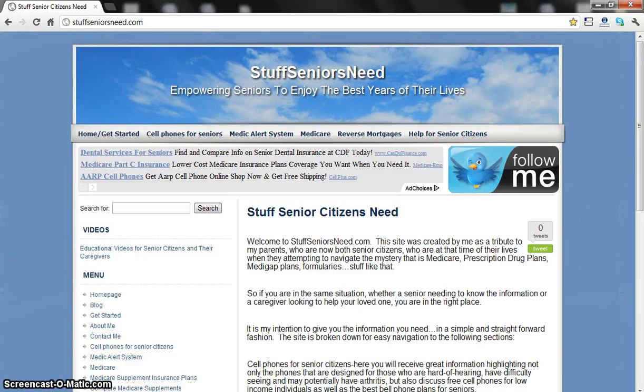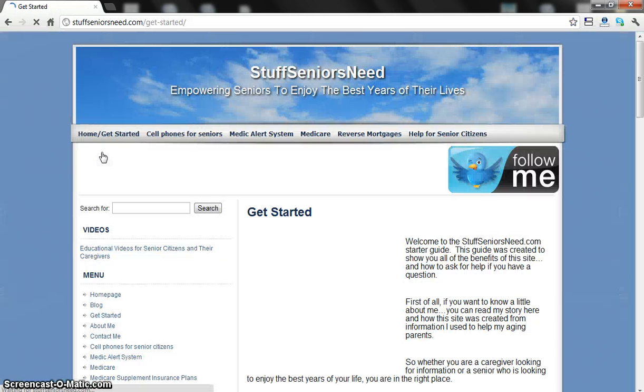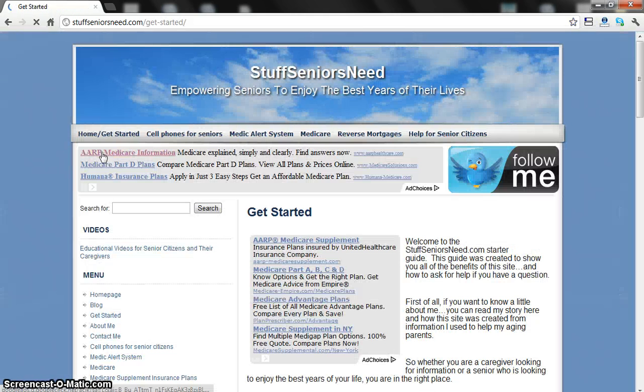Hi, this is Tony with StuffSeniorsNeed.com, and I'm just coming to you with a little video here to show you how to use this site. First of all, I just want to give you an idea of a few things. If you go up here, you can see how the drop-down windows are set up. One page I definitely recommend you take a look at is the Getting Started page, which was really designed to give you an idea of everything available on the site.